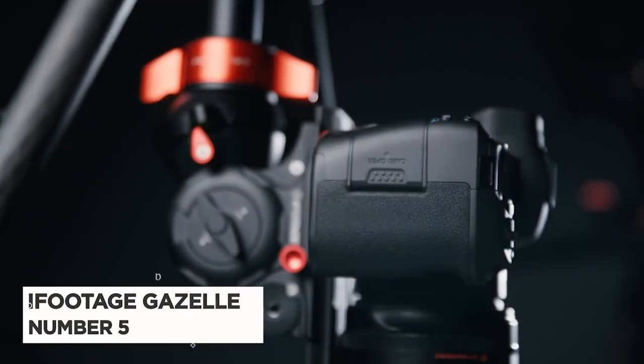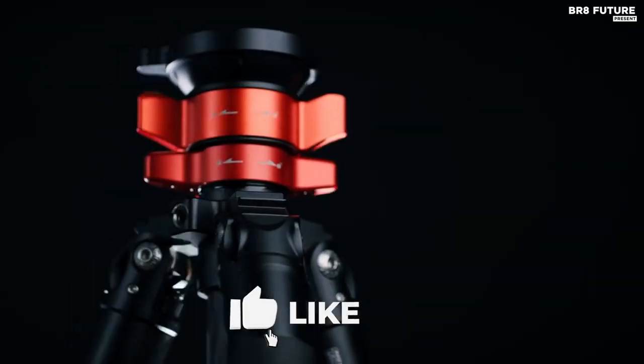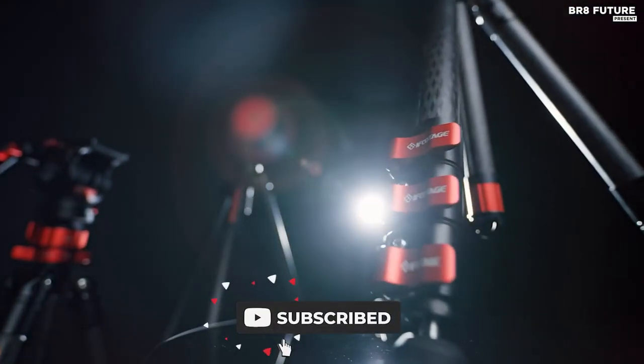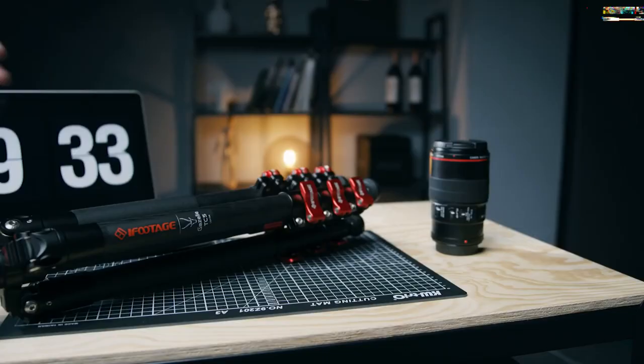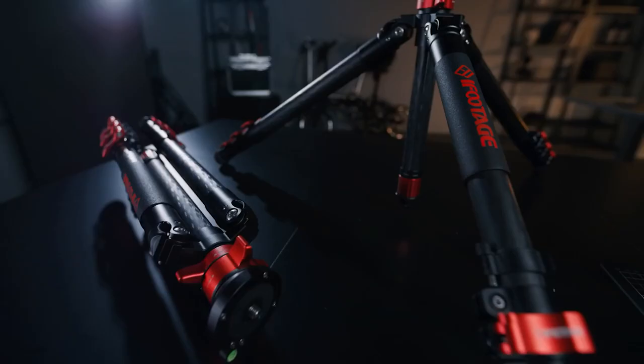Number 5: iFootage Gazelle Tripod. Capture stunning images and videos with the iFootage Gazelle TC7 Fastball Carbon Fiber Tripod. This lightweight, versatile tripod is designed to support cameras, jib arms, and other loads weighing up to 19.8 pounds.